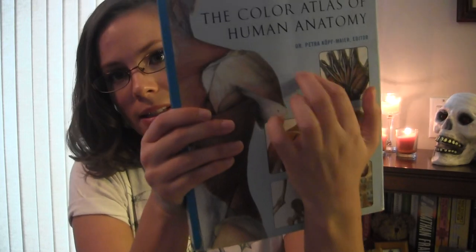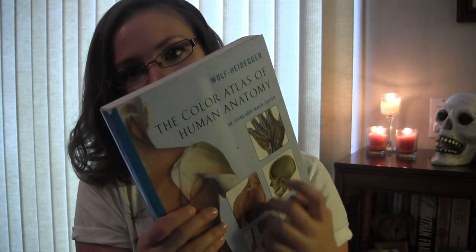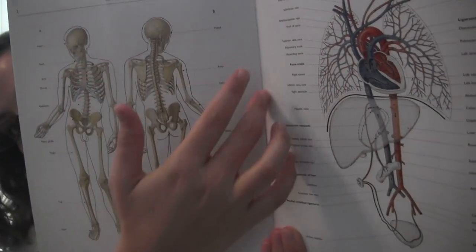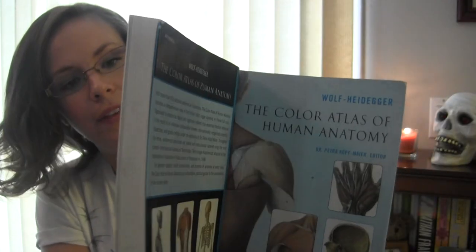I'm just doing this very briefly. And I have this book — because I love books — and I wanted to show you guys the skeletal system. It's on page 2. So there's your skeletal system. I just wanted to show it to you in this book because I like the way the book sounds.